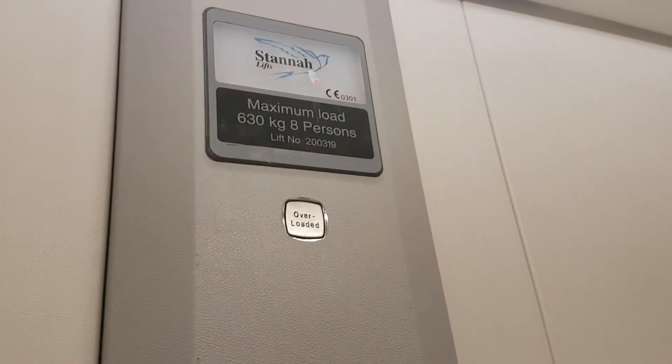Go back down to G. Here we are back at G.